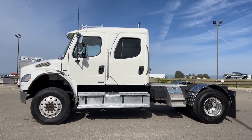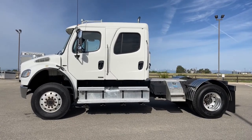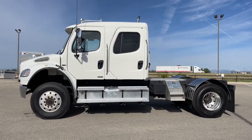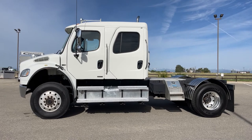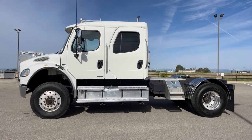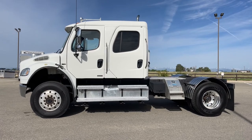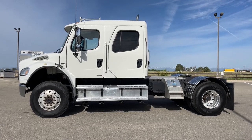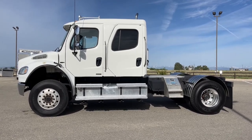This truck was designed basically to get a little bit of work done. It has a wheelbase of 189 inches and a GVWR of 33,000 pounds. As you can see, it's more of a cab chassis with a flatbed on the back. As we take a closer look, we'll show you some different hitch options that you have.